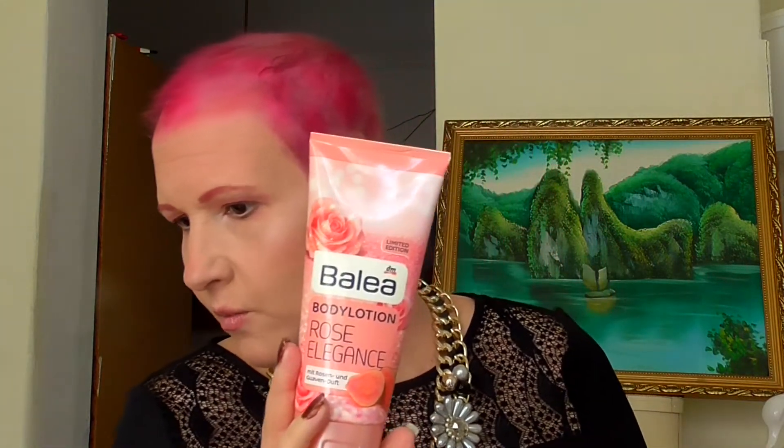I used up this Spar Budget Almond Scented Body Lotion - I used up two of these. This was the Balea Rose Elegance, which is my favorite scent, unfortunately limited edition. This was Rose and Guava scented - a perfect, perfect scent. Now it's gone.